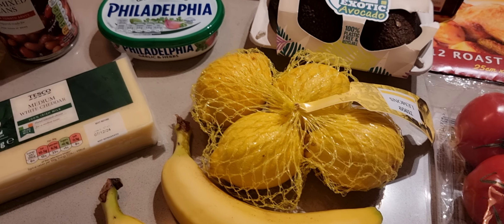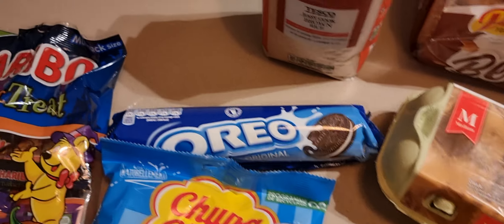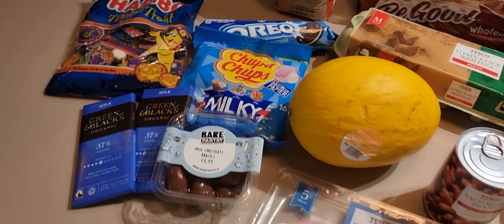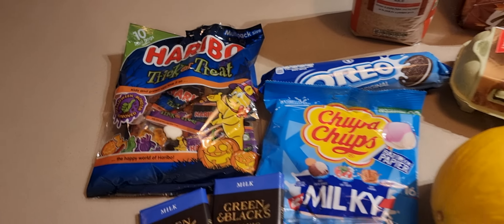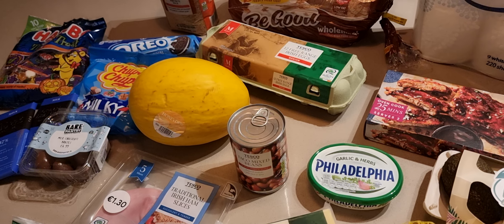Biscuits — I was like, what are these? Oreos, of course. You go to the shop and see all these sweets and you're like, okay, maybe I'll bring them home.